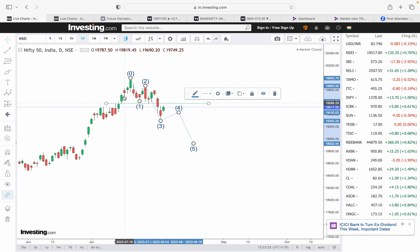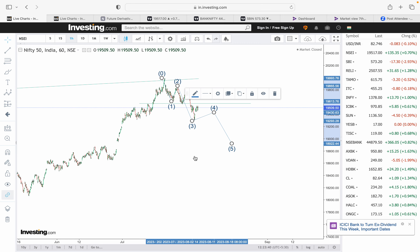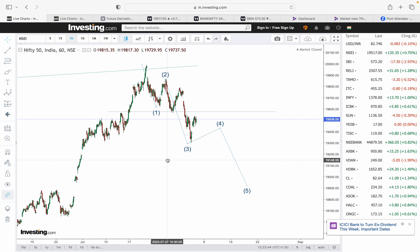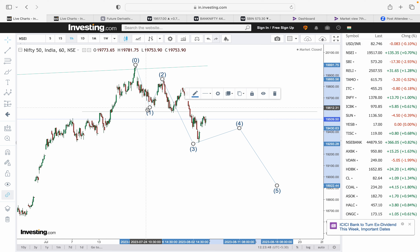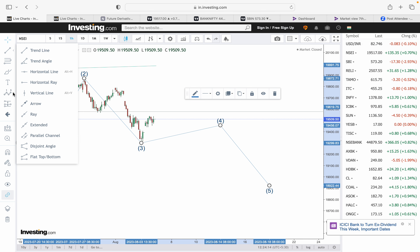Wave 5 may target 19,000, 17,800, or 18,800 levels — but don't be excessively bearish below these zones. I'll be discussing the wave 4 structure and what to expect in the coming weeks of August, moving toward wave 5. Wave 4 is typically a very slow wave and is likely to form a triangle or flat corrective pattern, with not much movement visible in the market. This makes it difficult for option traders.